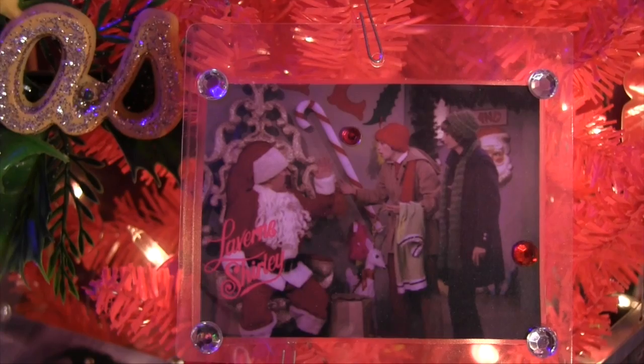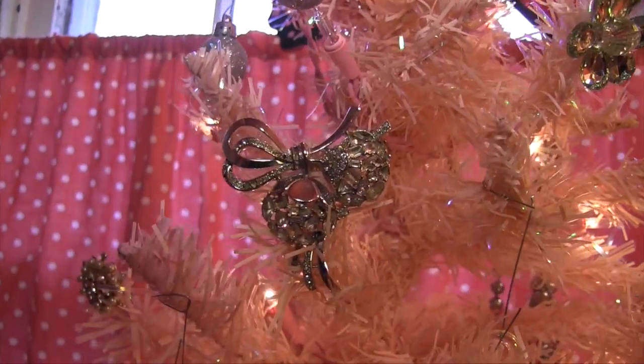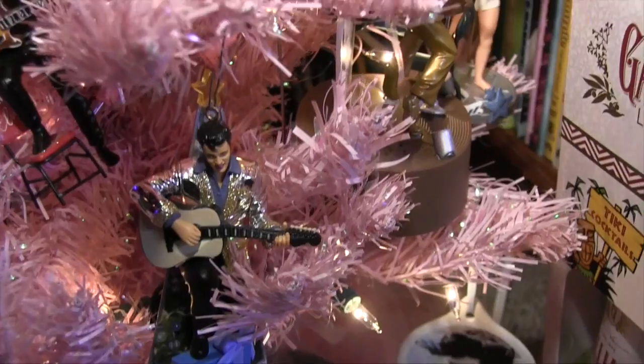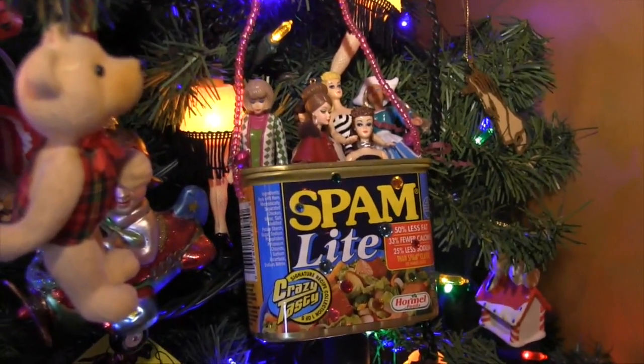Laminate or decoupage your new treasures and they'll become family keepsakes. And don't forget old toys, costume jewelry, and attractive refuse. If it makes you smile or laugh, it belongs on the tree. Have a wonderful time decking those halls and you'll set the stage for a fabulous season.